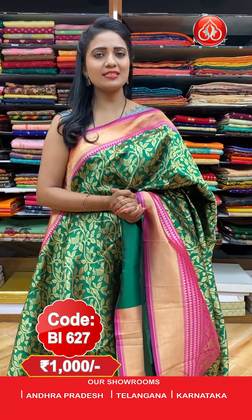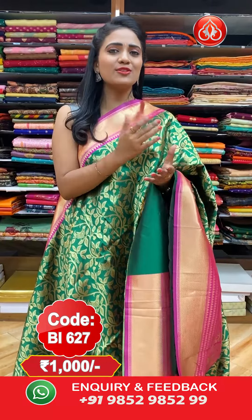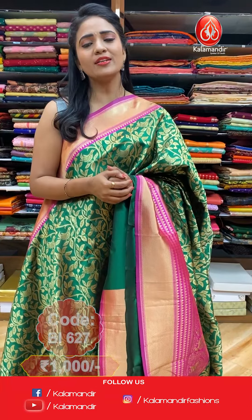For more collections and updates, follow us on our digital platforms. Our Instagram ID is Kalamandir Fashions, Facebook is Kalamandir, and YouTube is Kalamandir. Please subscribe to our channel and click on the bell icon so you will be notified of our new arrivals as soon as possible.